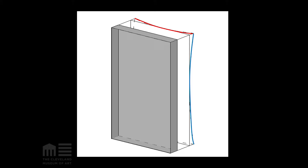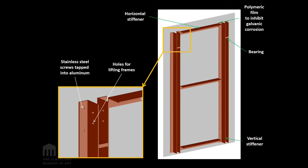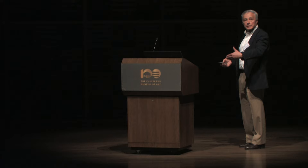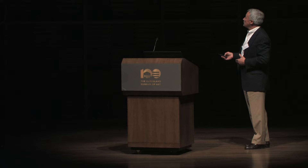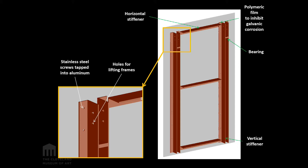We installed four vertical steel stiffeners and three horizontal stiffeners to the back of the stela. Before doing this, we protected the front of the stela with a foam cushion to make sure no pieces fell out and to prevent any damage. We used stainless steel screws and a 20-mil polymeric film between the aluminum and the steel. The steel was primed and painted to inhibit and prevent corrosion.